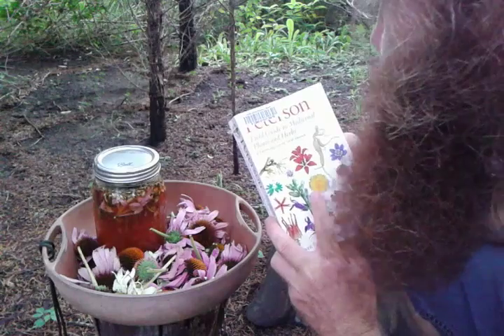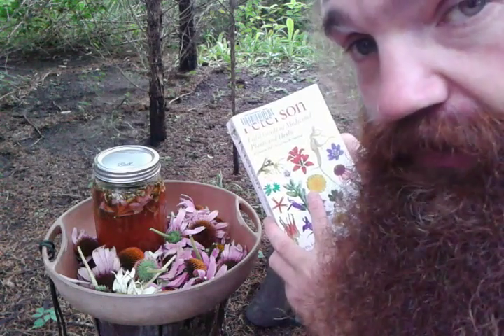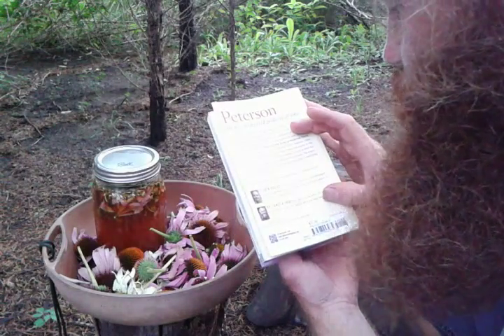Peterson Field Guide to Medicinal Plants and Herbs of Eastern and Central North America, Third Edition, by Stephen Foster and Dr. James A. Duke.